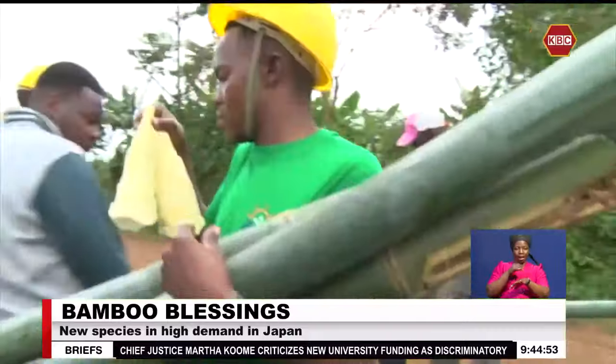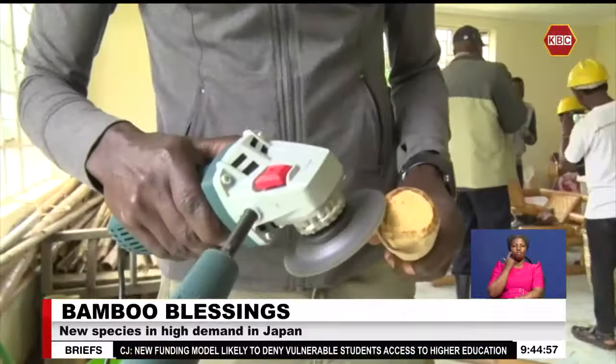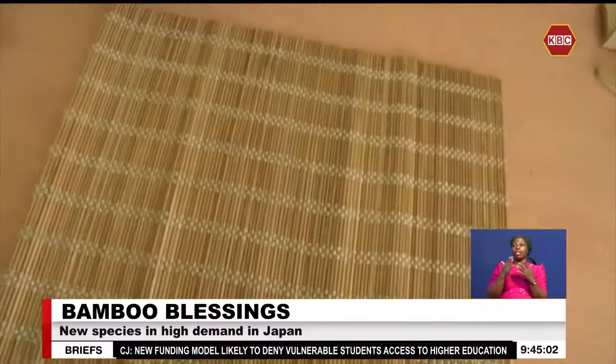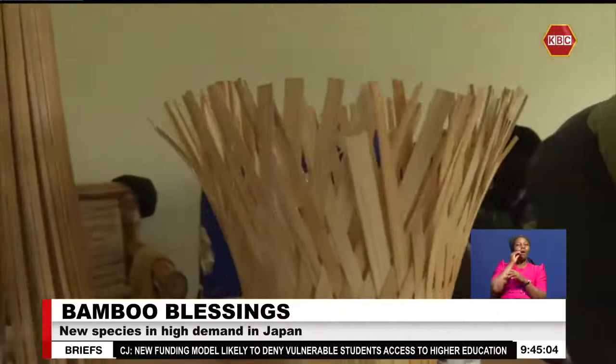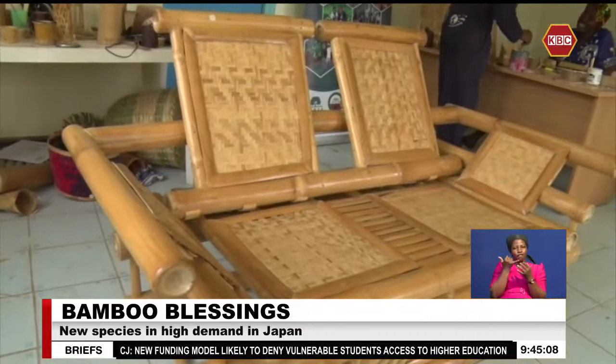From the plantation, we head to the workshop. Inside, everyone is busy. We find a variety of homemade products — from flower vases, angol phone holders, bamboo couches, and lampshades.